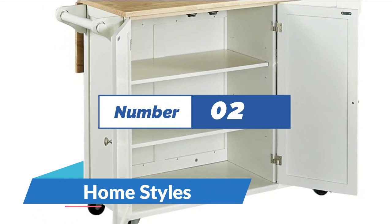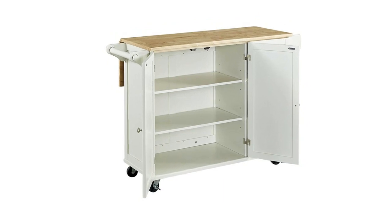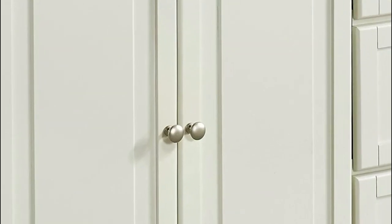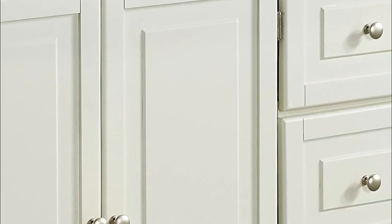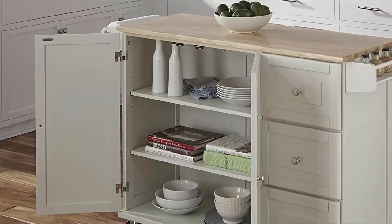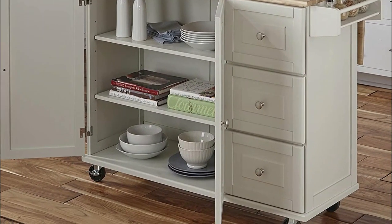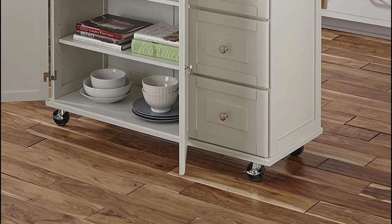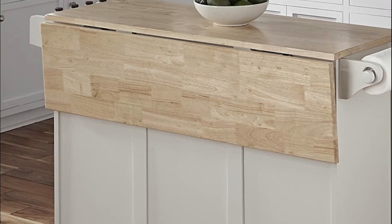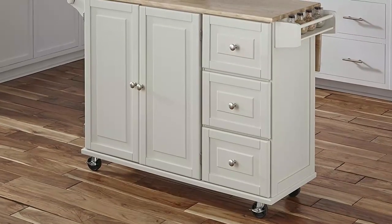Number 2: Home Styles. Features include 2 adjustable shelves in each cabinet door, 3 storage drawers, a towel bar, and spice rack. Constructed of hardwood solids and engineered wood in a white finish with a natural solid rubber wood top. Enhance your kitchen area and take care of your storage needs with this kitchen cart. This versatile cart features brushed nickel hardware and 2 locking casters. The top is accompanied with a convenient drop leaf breakfast bar, and with the drop leaf in use, depth measures 29 inches.